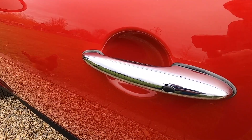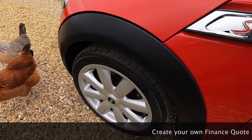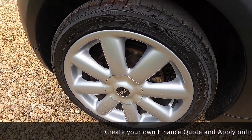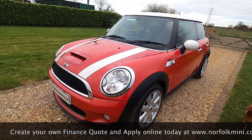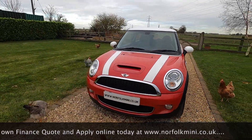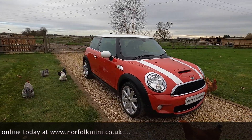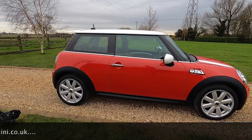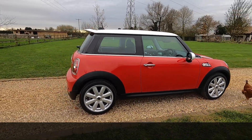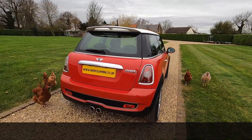It's also got comfort access, which is keyless entry and keyless start, and it's got clear indicator lenses. As part of the used car check it's just had new front discs and pads, new rear brake pads, a brake fluid service, an oil service, and an MOT which runs through to November 2021 with no advisories.